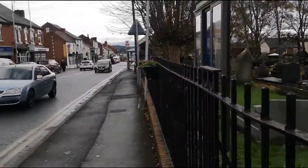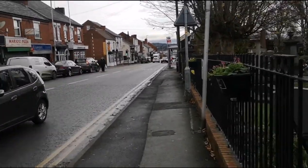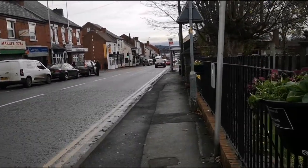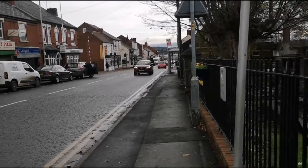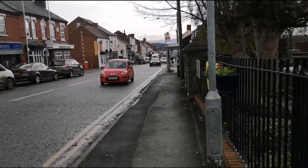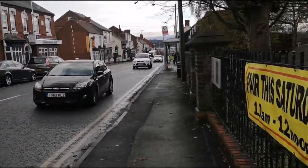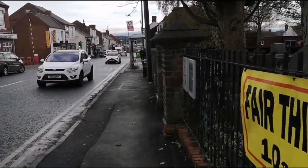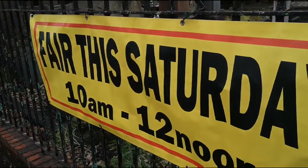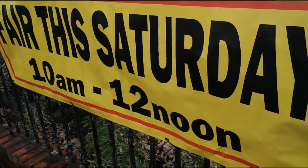Back again viewers, it's Andy Vlogs and Food Reviews here, and today we're situated in Quarry Bank. There ain't much to Quarry Bank viewers, but I'm gonna have a little look around and show you what's up — anybody who doesn't know the place, or somebody who wants to visit.